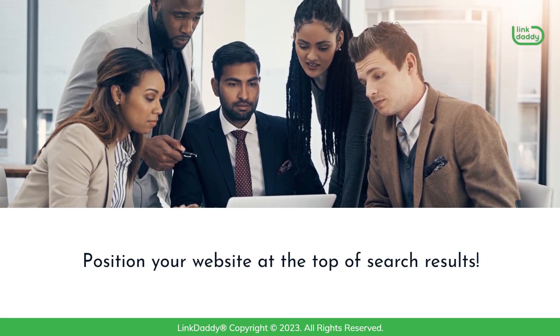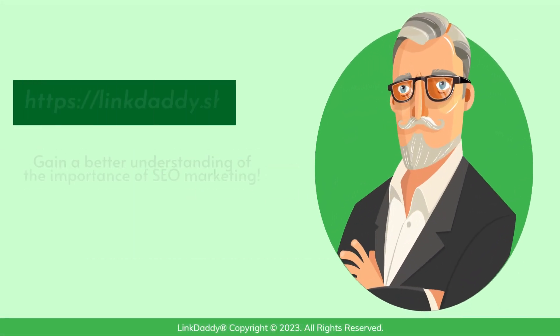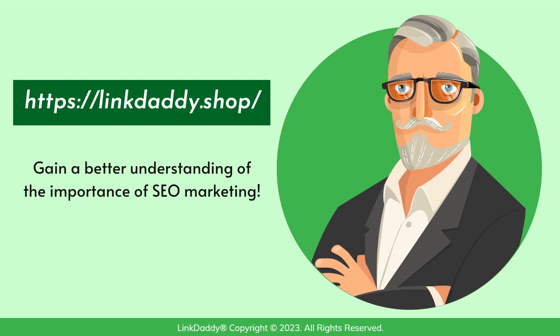Position your website at the top of search results. Visit linkdaddy.shop now to gain a better understanding of the importance of SEO marketing.